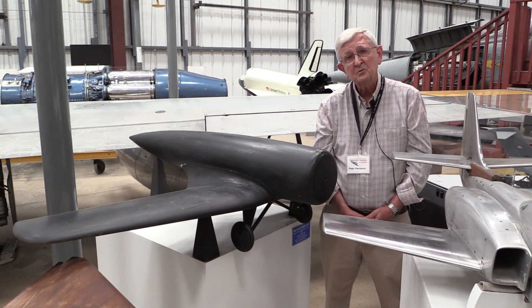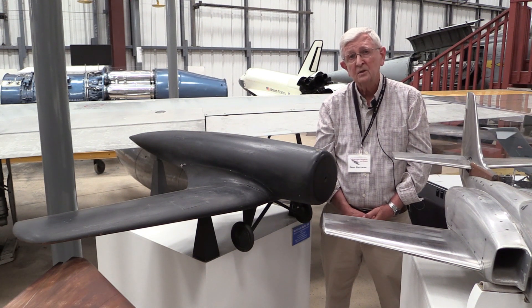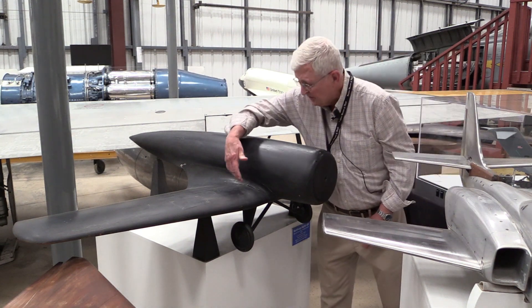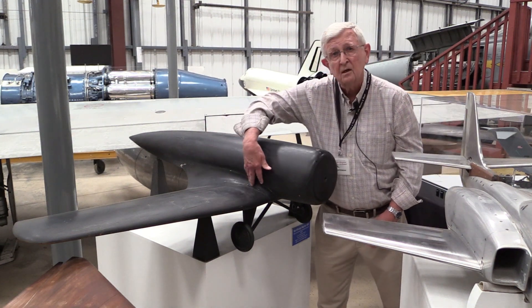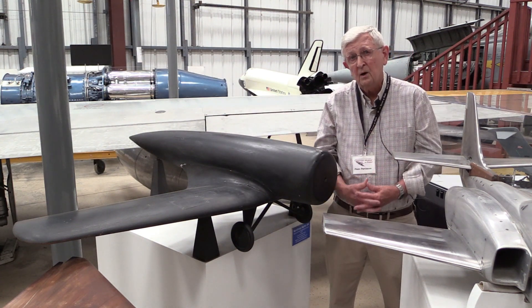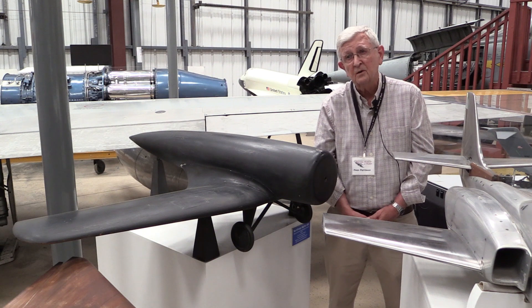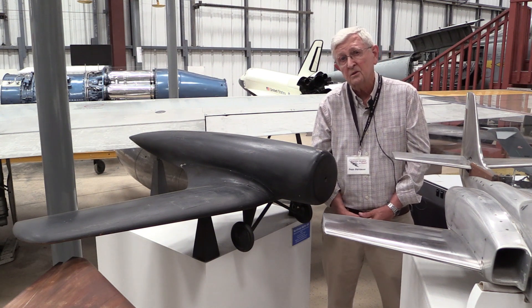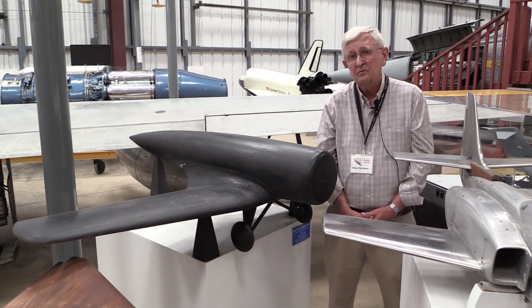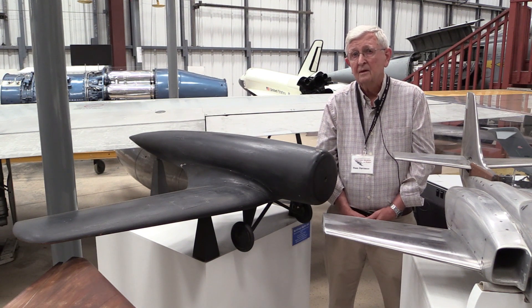So this was kind of the start of wind tunnel testing. A lot of things that got developed in the tunnel were like the fillets along the side of the fuselage — by changing the shape of those fillets, you would improve the drag characteristics of the airplane. So every airplane's configuration was shaped, and a lot of that shaping took place in the wind tunnel.